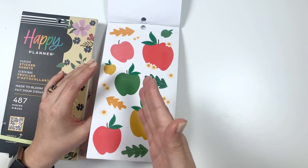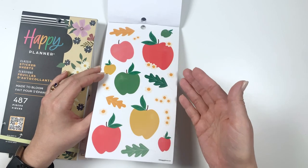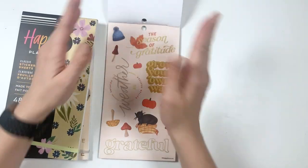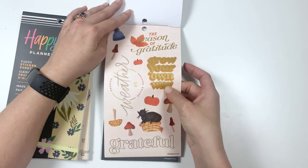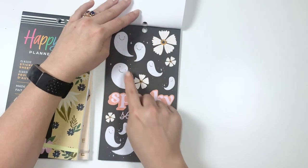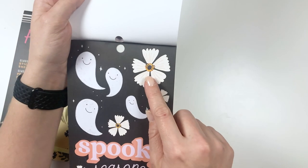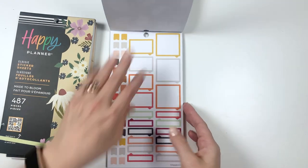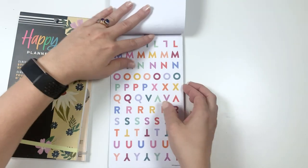Of course I want to use all these stickers, but it's almost March — it'll be March when this comes out, and I have to wait for fall, so I am excited to use those in about six months. The season of gratitude, grow your own way, sweater weather is better weather, grateful. These cute little ghosts and these flowers have spiders on them — that's so cute. It's a spooky season. Some boxes, and then we got alphabet letters at the very end.